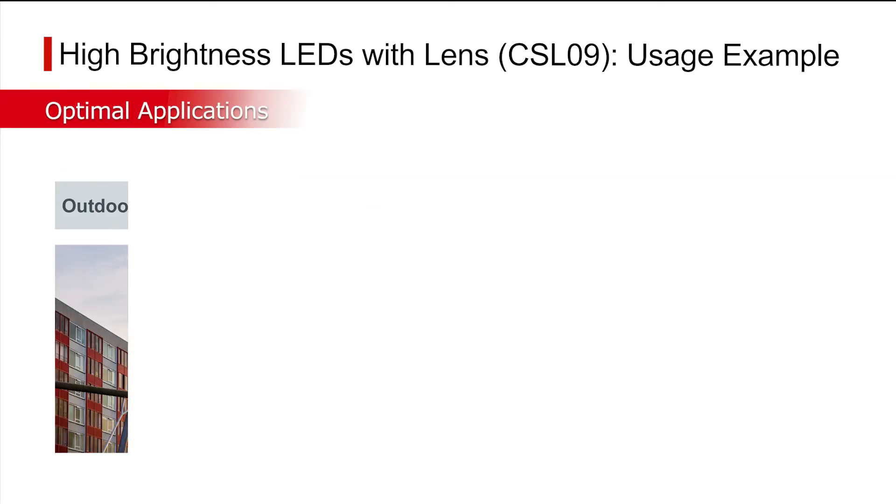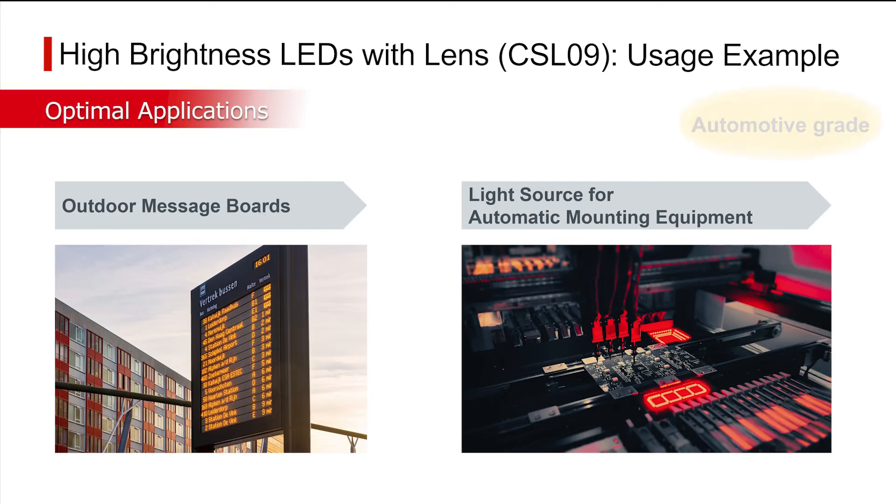Other applications include outdoor message boards utilizing mainstream LED lamps, where in addition to providing sufficient luminous intensity, the smaller size of Roam LEDs supports higher resolution displays. It can be used for automotive applications as well.